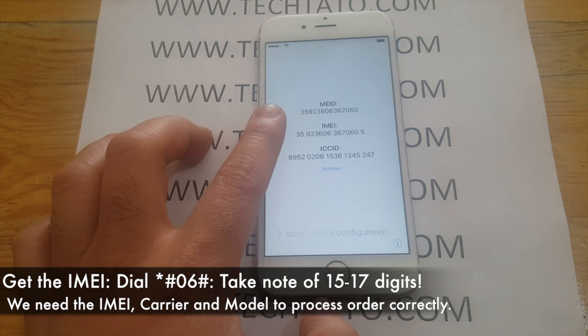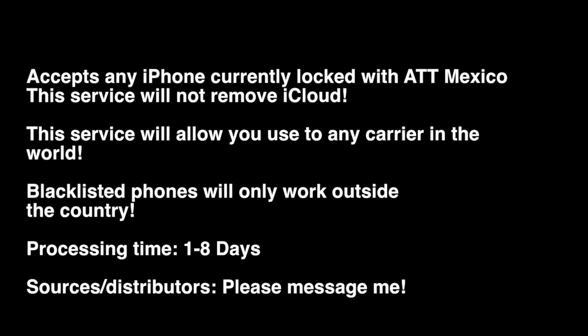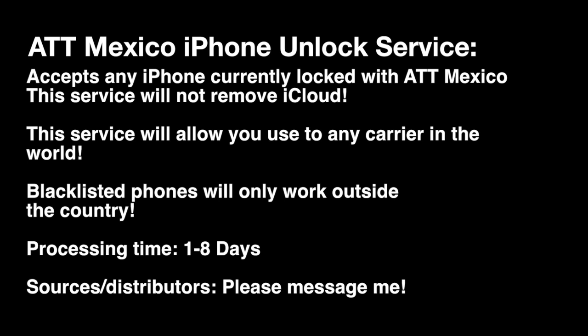IMEI, the carrier, and model — so we can process the actual order correctly. Processing is 1 to 8 days. This is a factory unlock that will let you use any global carrier in the world.